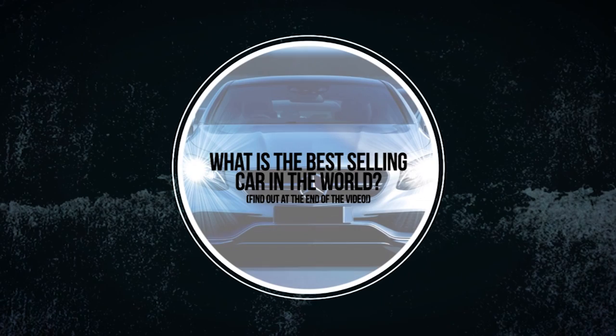What is the best-selling car in the world? Find out at the end of the video!